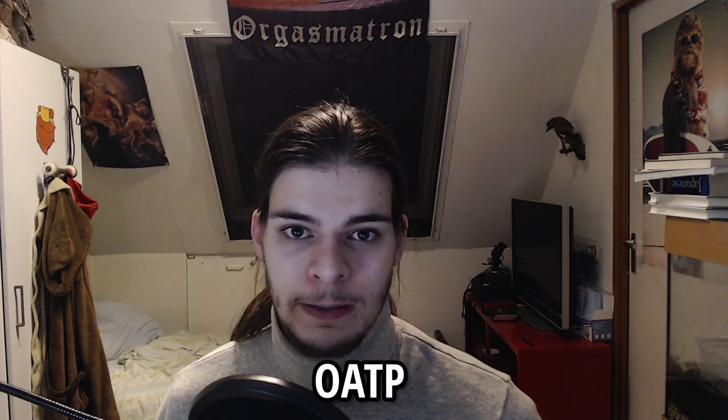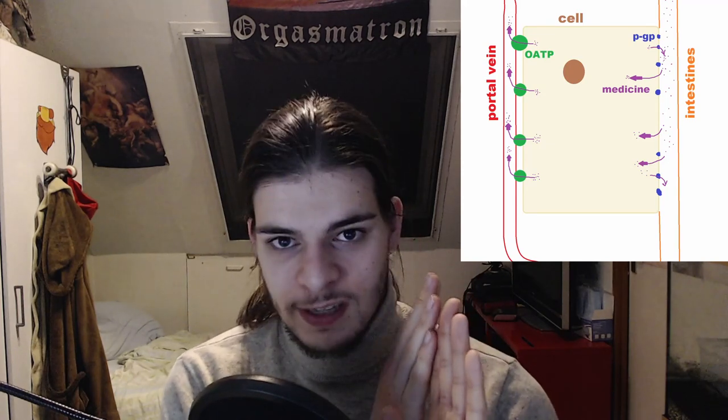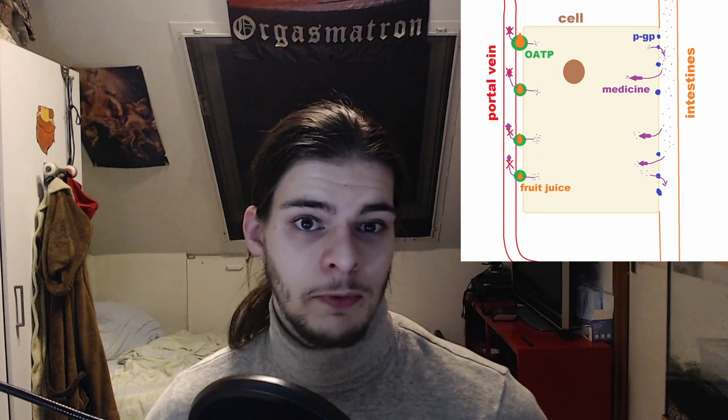The next thing that can influence medicine uptake is fruit juice, because fruit juice can inhibit a protein called OATP. Where PGP sends molecules from inside the cell back into the intestines, OATP sends molecules from inside the cell into the bloodstream. So if OATP gets inhibited by something like fruit juice, no medicine will be sent into your bloodstream towards the liver, meaning you don't get any medicine inside of you.